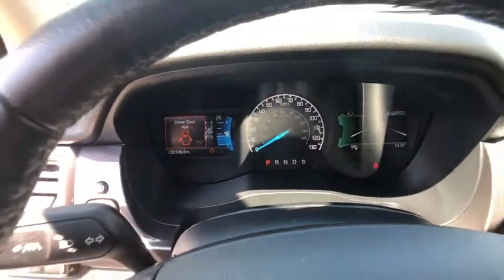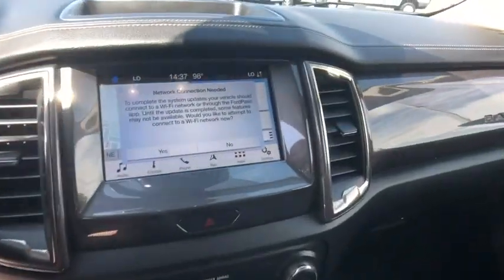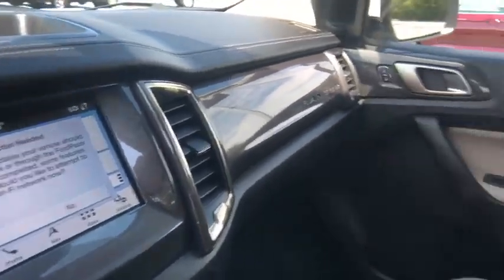Security system, fog lights, compass, trip computer, panic alarm, brake assist, Sirius satellite radio, overhead console, remote keyless entry.